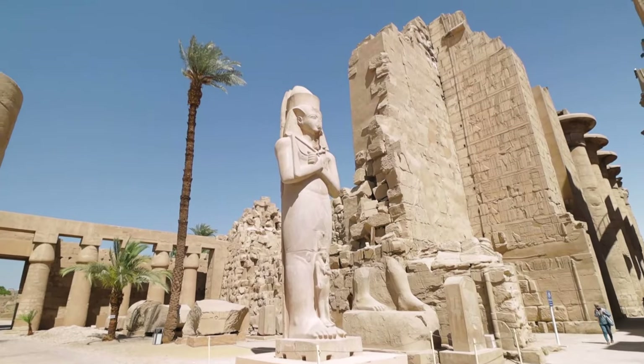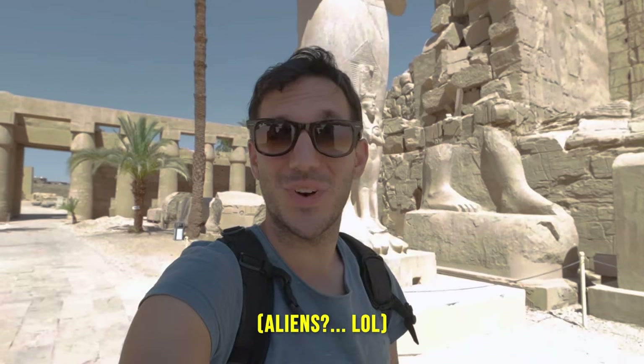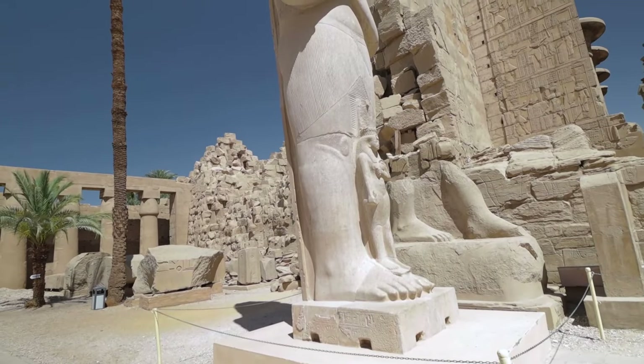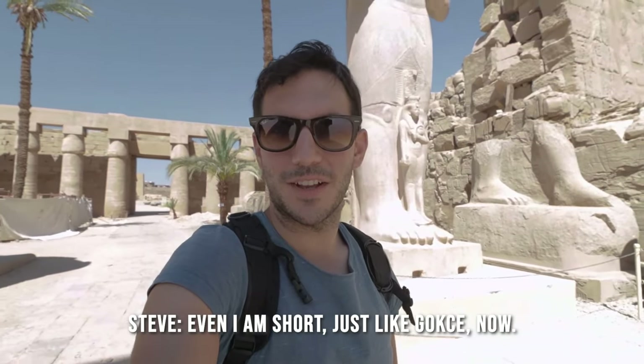It's pretty incredible just how massive these structures are — how did they get them up like this? They've stood the test of 4,000 years. Even this small piece right behind me is much taller than I am, so it's really fun to see just how incredibly dwarfed we are.